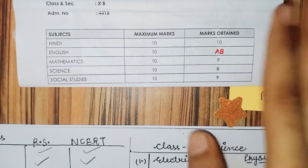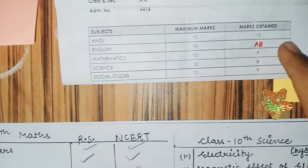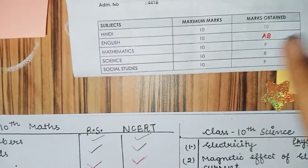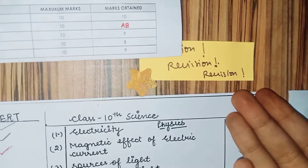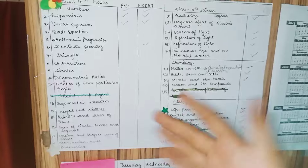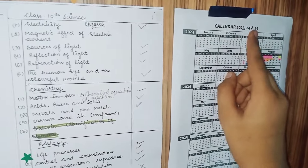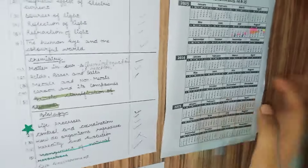On my computer area: first my result — I got 10 out of 10 in English; I was absent in maths, science, and social studies so no result for those. Then I've put revision notes here. There is also a calendar for 2023-24 and 25 — three years — which I've found very helpful in school.